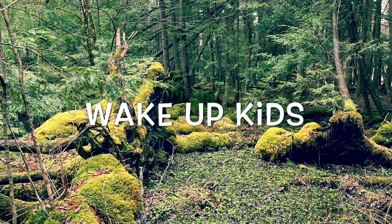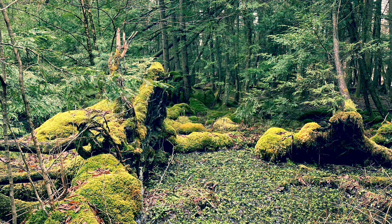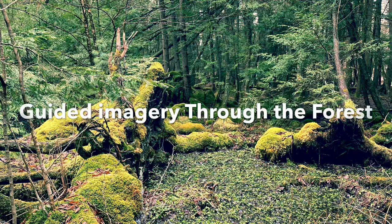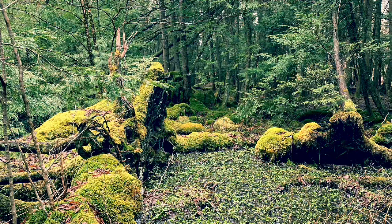Hello. Thank you for choosing this guided imagery. I'll walk you through the magical forest. I invite you now to find a comfortable position, lying down or seated, and begin to feel your body relax with each breath you take.